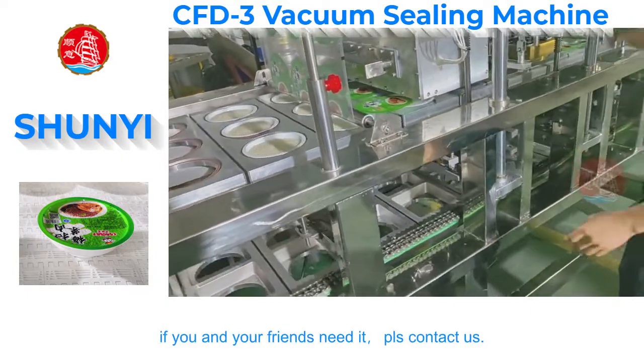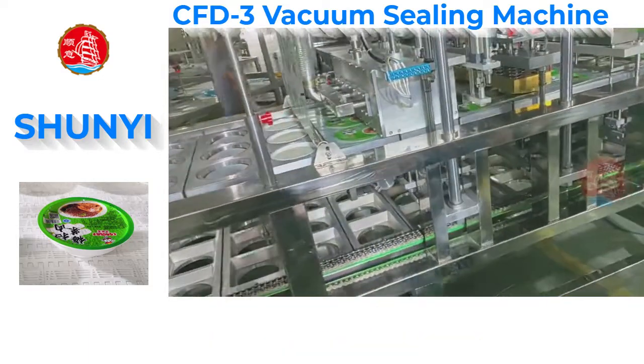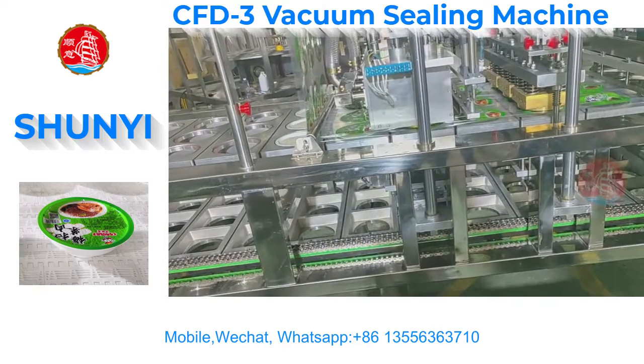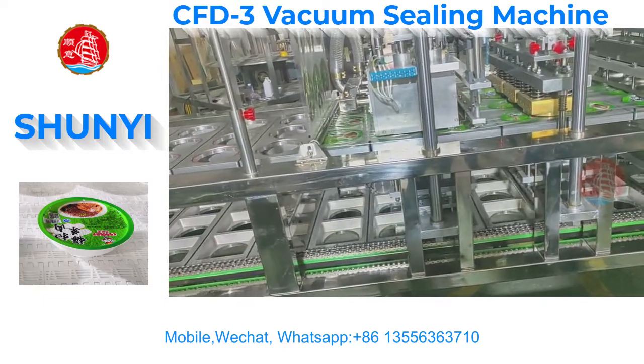If you and your friends need it, contact us. Mobile, WeChat, WhatsApp: +8613556363710.